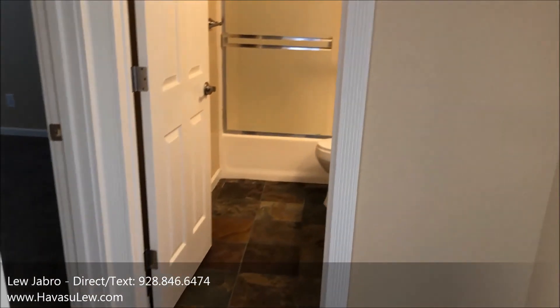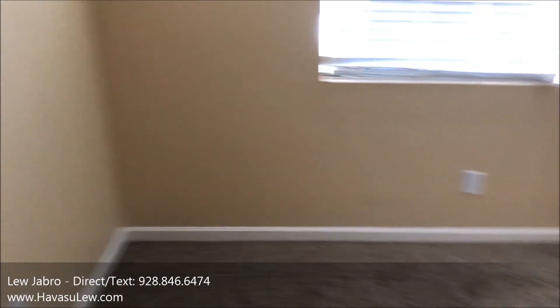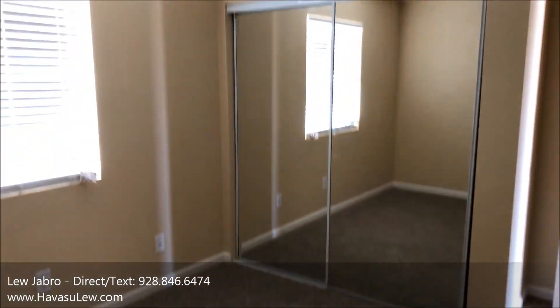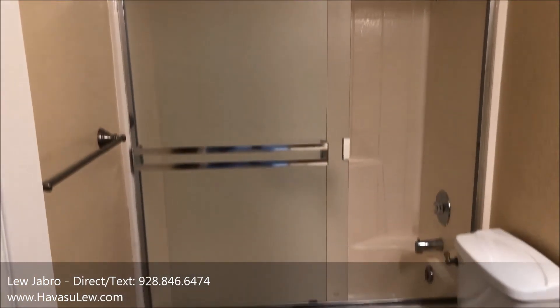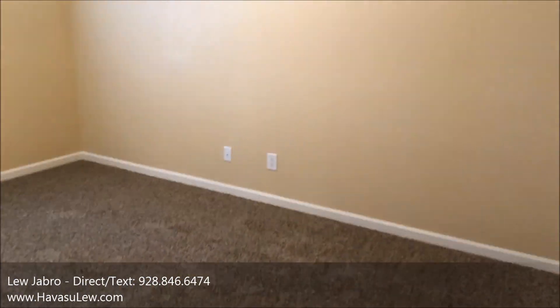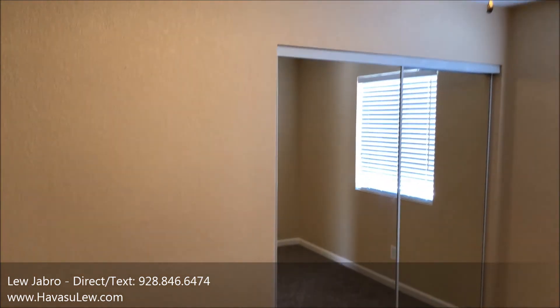Bedrooms on the other side of the house. Just your typical bedroom in here — ceiling fan, sliding closet doors. You have your guest bath. Bedroom number three at the front of the house also has a ceiling fan and a sliding glass door closet.